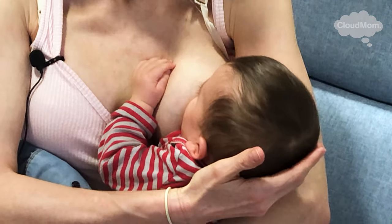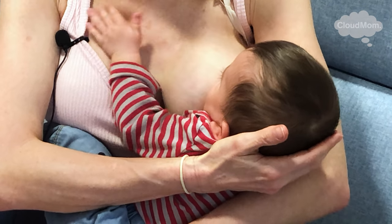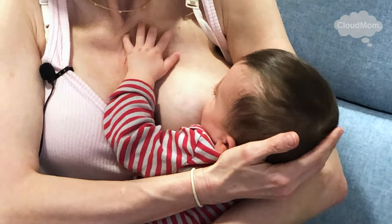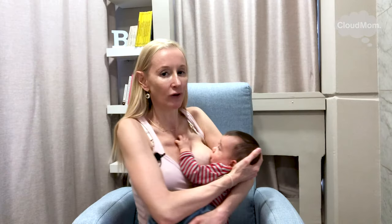Once the baby starts to suck and they feel that there's a letdown and there's milk coming, they will keep drinking and you'll find that they get a little more into the breast. This is a trial-and-error thing and you just have to keep going.